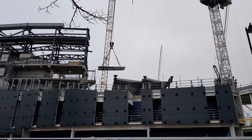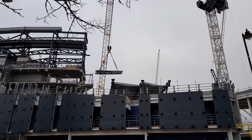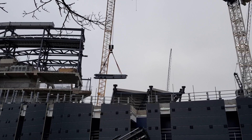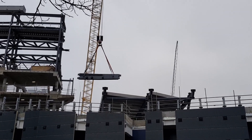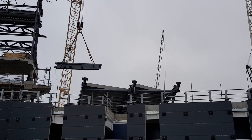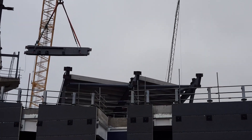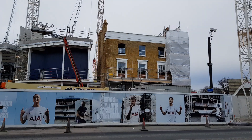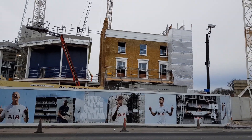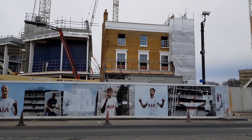Still on the High Road, you can actually see now where the west stand and the south stand join, and it's got bigger and bigger. Work also continues at Warmington House, which will of course be the Tottenham Museum or the Tottenham Experience.